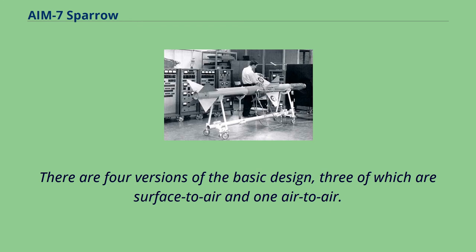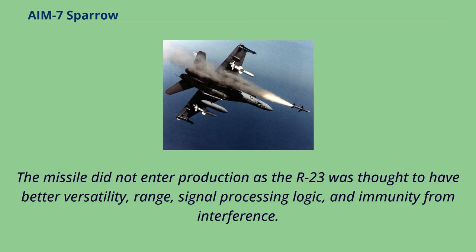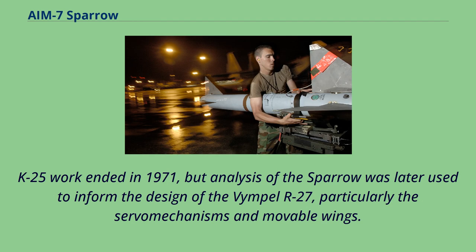The Soviet Union acquired an AIM-7 in 1968 and a Vympel team started copying it as the K-25. The missile did not enter production as the R-23 was thought to have better versatility, range, signal processing logic, and immunity from interference. K-25 work ended in 1971, but analysis of the Sparrow was later used to inform the design of the Vympel R-27, particularly the servomechanisms and movable wings.